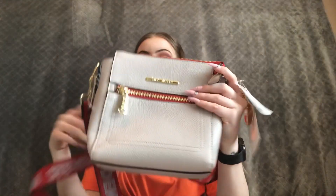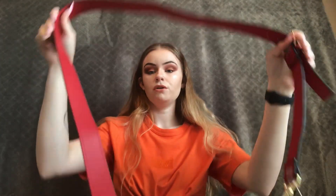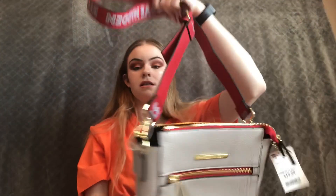My next bag I also got at TJ Maxx. It was originally $68 and I got it for $19. It's a little over-the-shoulder bag, just gray and red. My fiancé was actually the one who spotted it and it is super cute. I love it because it's really original. I actually wore it over my shoulder the entire time I was in the store because it was the last one and I had to have it.